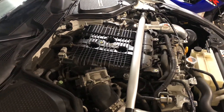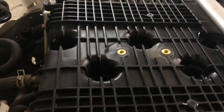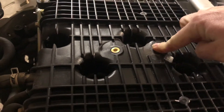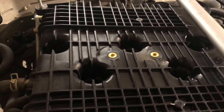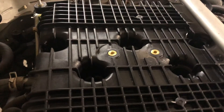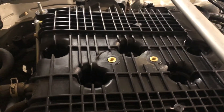I hear a hissing sound. These are the two bolts that the cover attaches to. I don't know if you can hear the hissing sound. Idle fixed. Misfiring, bad idle — sucking air through the top of the intake manifold.